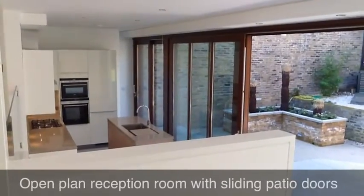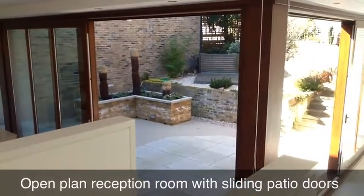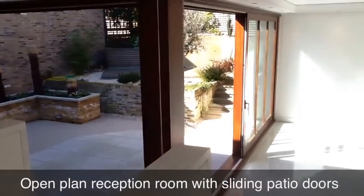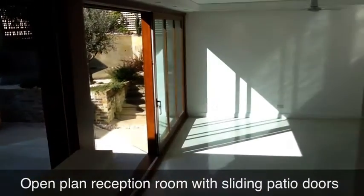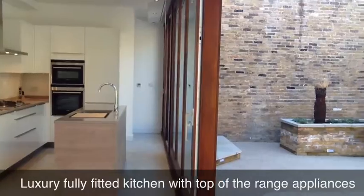Arranged over three floors, this wonderful family home features underfloor heating, energy efficient LED downlighting, a spacious L-shaped reception area leading to a bespoke, fully integrated kitchen with sliding doors onto a pretty patio garden.